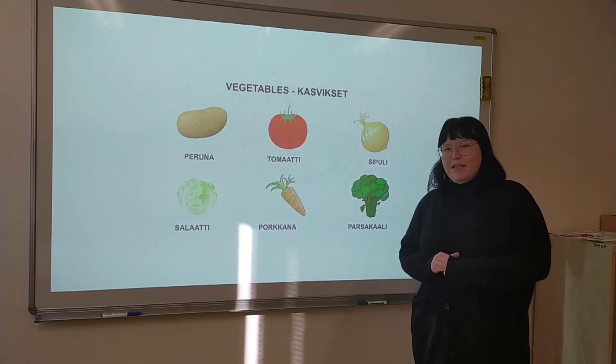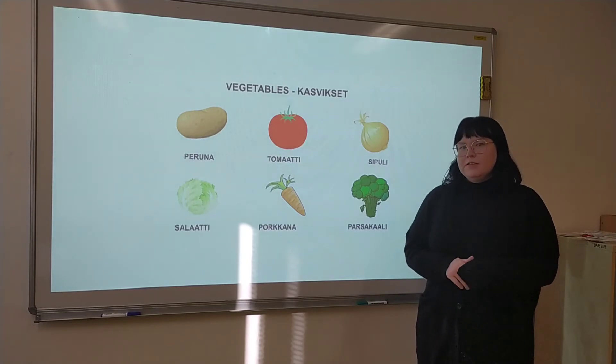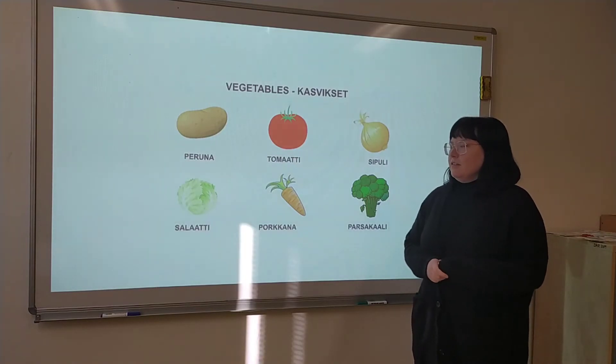Hello, my name is Jenny and today I'm going to teach you some vegetables in Finnish. Vegetable in Finnish is kasvikset. The first one, potato, is peruna.